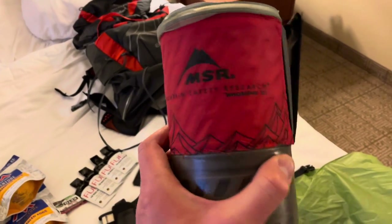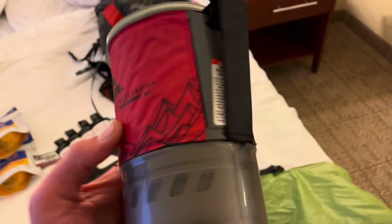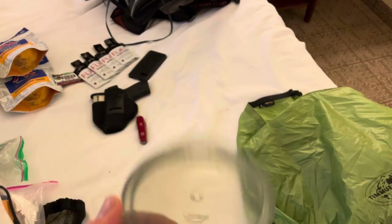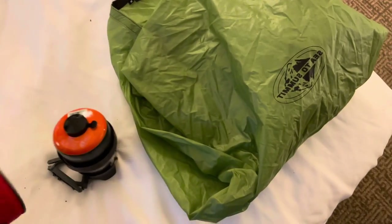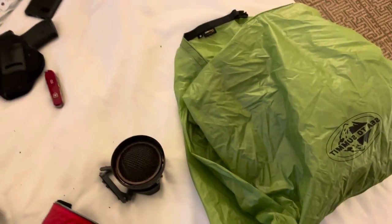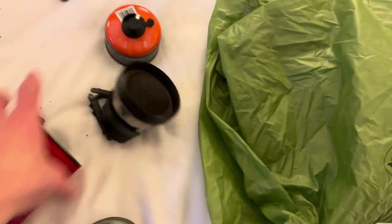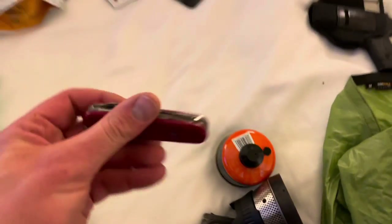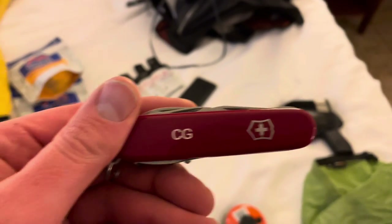I've got the MSR burner stove. This thing is pretty cool. The only thing I don't like is it does not have an automatic lighter — I have to use matches or whatever — but it's a great little setup. Everything goes right here: canister, fuel, everything, and there's a little cup on it right there. And you've got to have the Swiss army knife, right? Got one. My buddy got me this one with my initials on it.